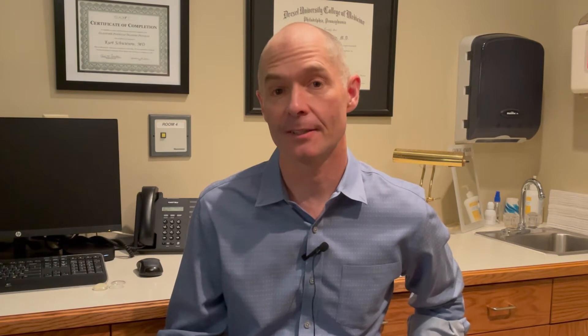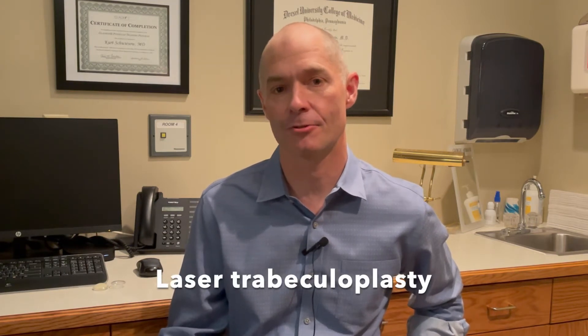Hi, I'm Kurt Suizo, Glaucoma Specialist at Tower Clock Eye Center. I wanted to talk to you today a little bit about something called laser trabeculoplasty.